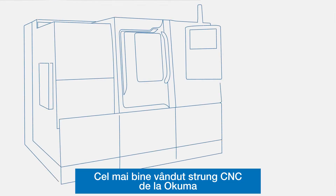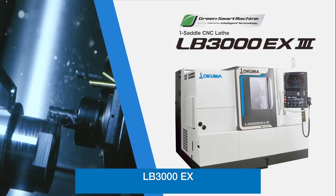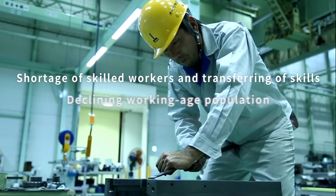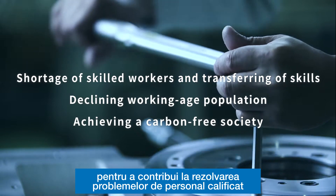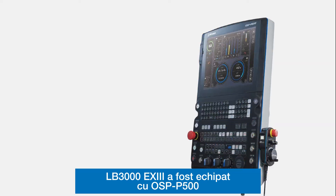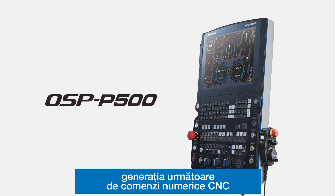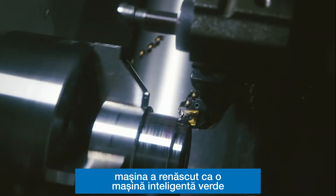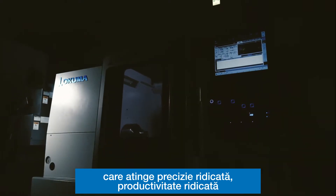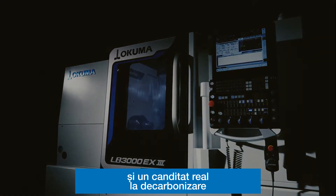Okuma's top-selling lathe, LB3000EX, has undergone a full model change. To contribute to solving social issues the manufacturing industry is facing, the LB3000EX3 has been equipped with OSP P500, the next generation CNC. The machine has been reborn as a green smart machine that achieves high accuracy, high productivity, and commits to decarbonization.